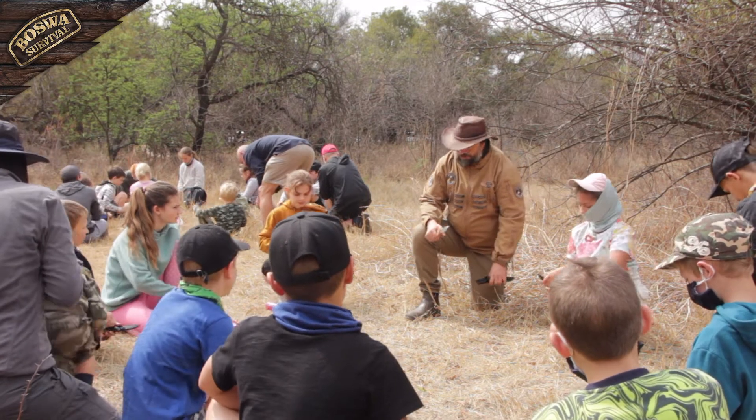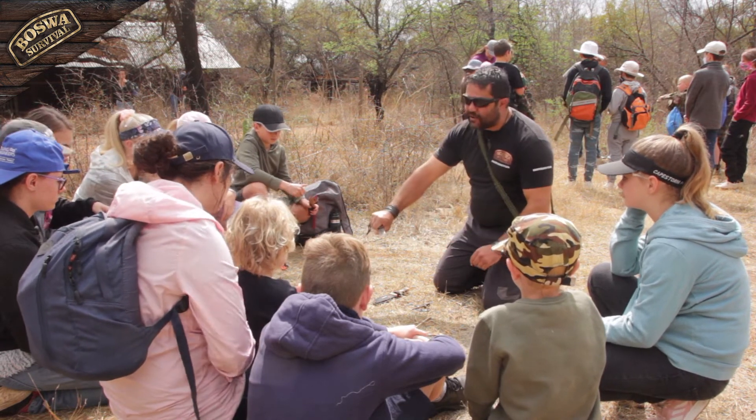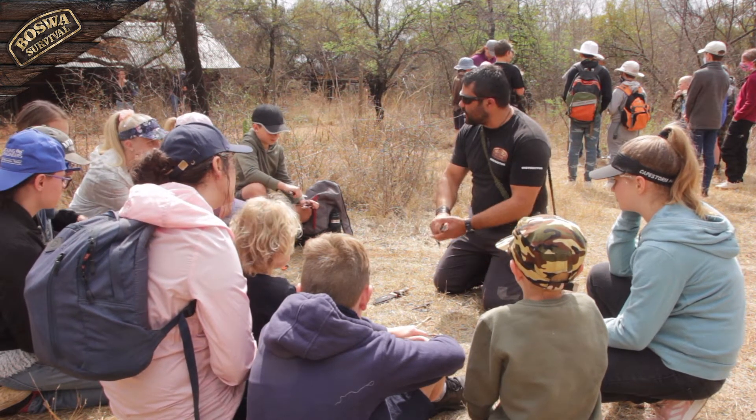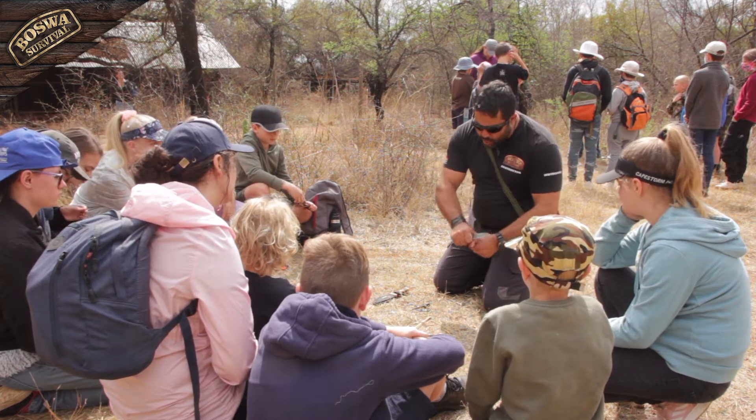During the safe cutting technique session, we teach kids how to handle their knives safely and responsibly. When kids are out in the field, they need to know they can rely on their equipment, and a knife is a vital piece of equipment that they need to learn how to use safely.